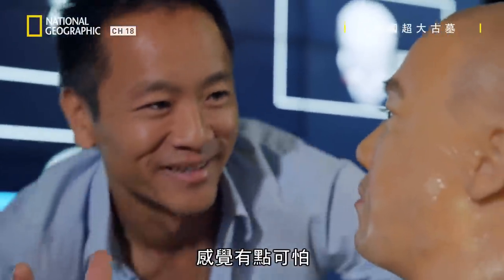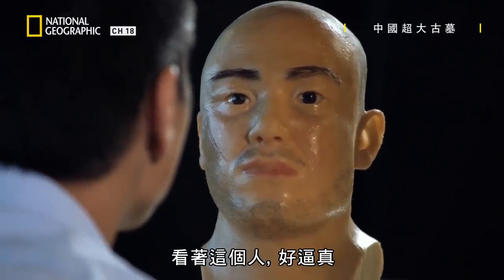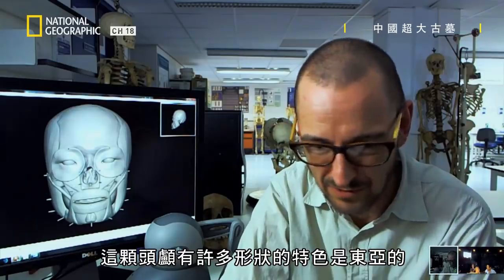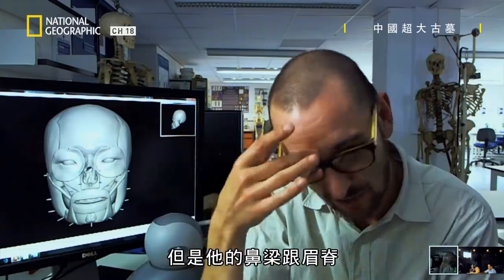It's a little creepy — staring at this person, it's so lifelike. So where would you place him in your expert analysis? There's so many shape features of the skull that are East Asian, and then there's this sort of bridge to the nose and this brow ridge.